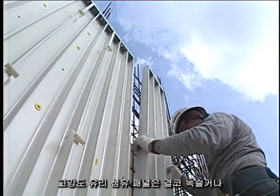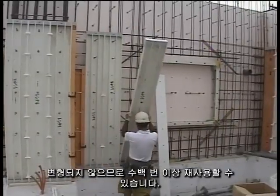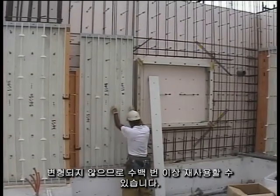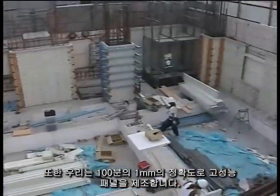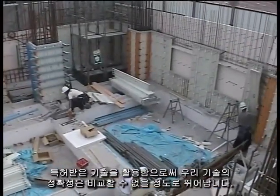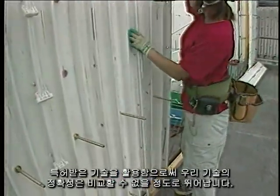Since our high-strength fiberglass Z-Panels never rust nor deform, they can be reused over several hundred times. We also manufacture the high-performance panels to an accuracy of one-hundredth of a millimeter, utilizing our patented technology. Thus, the precision of our forms is unparalleled.